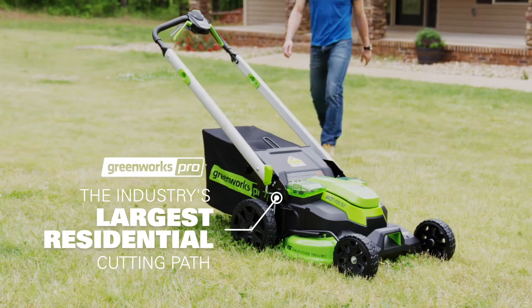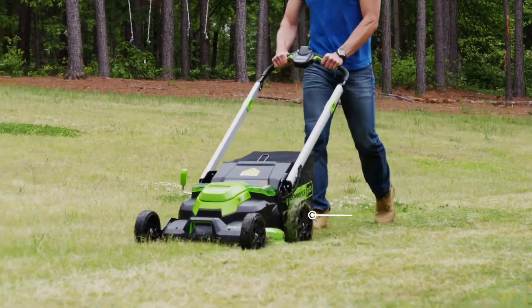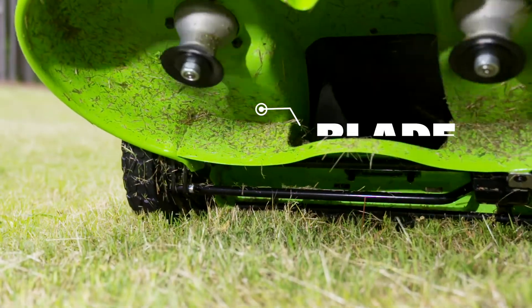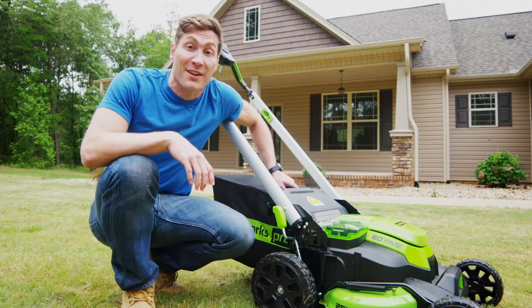Mowing my lawn has never been easier. My new Greenworks Pro mower has a 25 inch cut top — 25 inches! Trust me, I measured. The dual blade system reduces the time I spend mowing my yard, and with two working battery compartments I'm as efficient as ever.